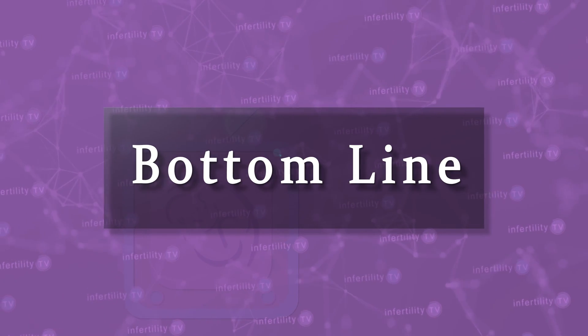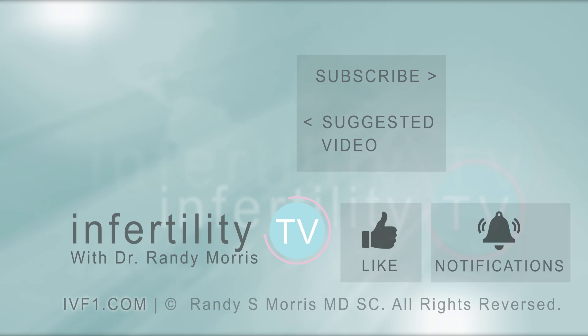Our InfertilityTV bottom line is this: in 2023, there is no reason why you can't be made comfortable during an egg retrieval. Be proactive in choosing an IVF center that will do that for you. InfertilityTV is your most trusted source for accurate information on infertility and miscarriage. If you are not a subscriber yet, hit the subscribe button right now — a new episode is released every week. You can also check us out at ivf1.com, where you can become a patient.